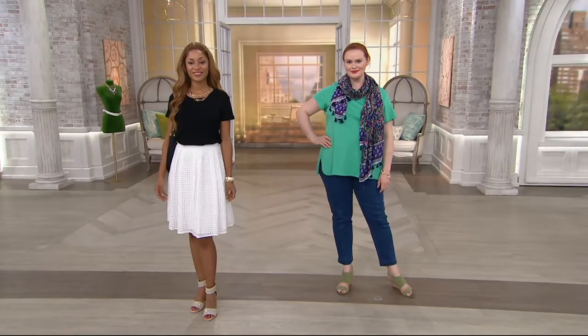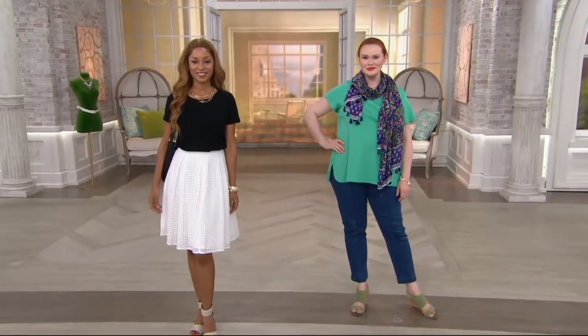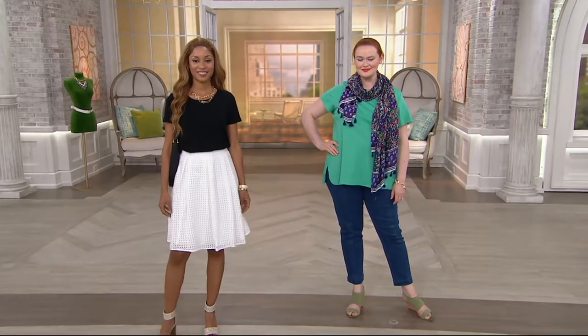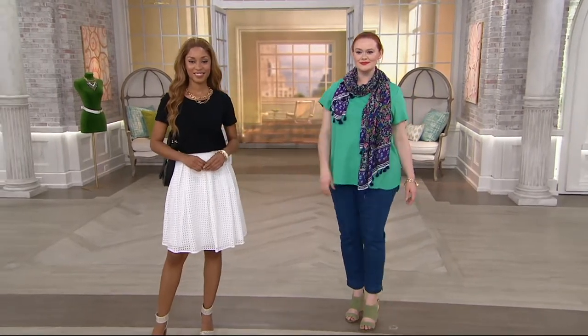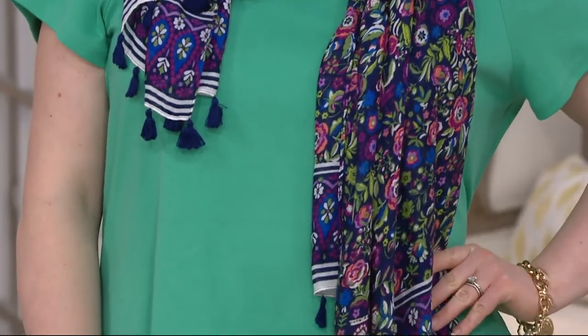Here come some measurements. The Missy length is 26.5 inches to about 29 inches. The plus length is 29 inches to 30 and three-quarter inches. 100% cotton, 80% of that is Pima cotton. Machine wash, tumble dry. Brand new today, and you do get the buy more save more — save $3 on every additional one.